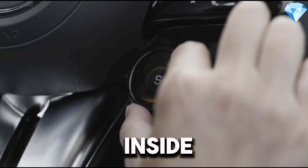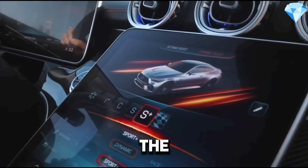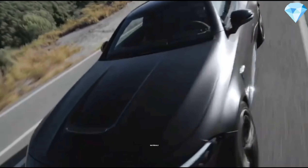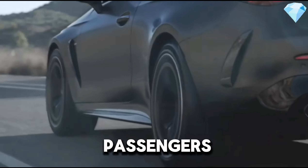Interior. Inside, the CLE 53 blends luxury with sportiness. The cabin, featuring high-quality materials and craftsmanship, offers exceptional comfort for both the driver and passengers.